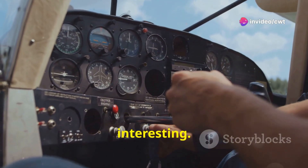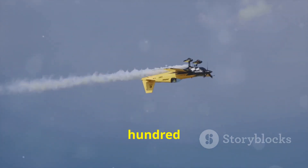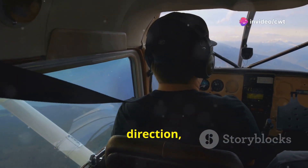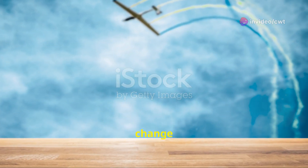This is where things get really interesting. Using the ailerons, you roll the aircraft 180 degrees, flipping your perspective. Now you're facing the opposite direction — altitude gained, but with reduced speed. This is the trade-off, the price you pay for such a dramatic change in direction.